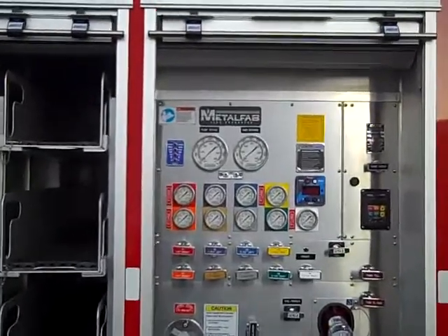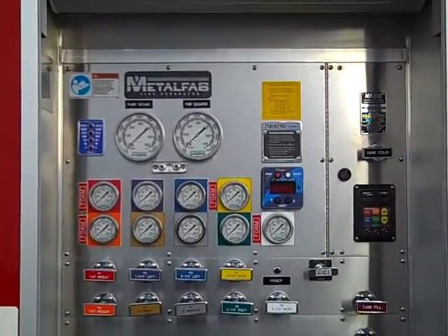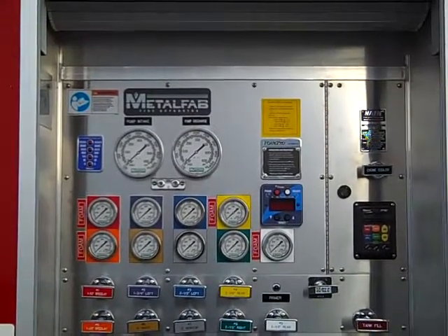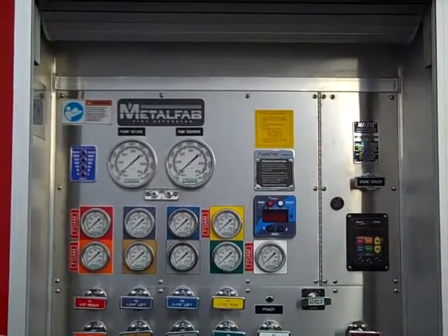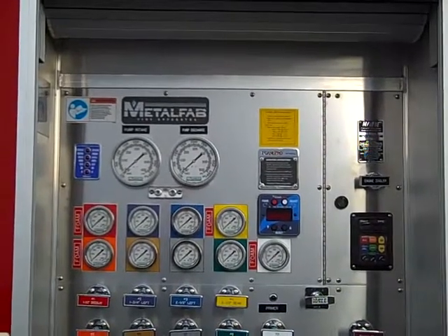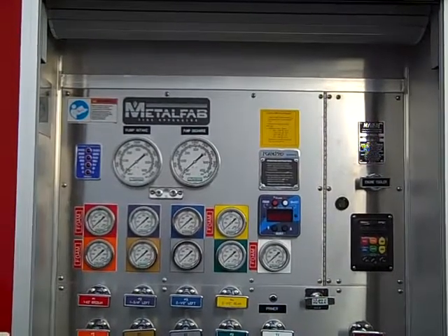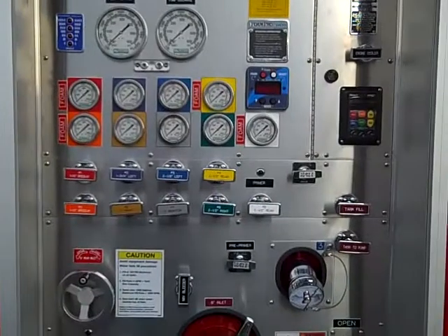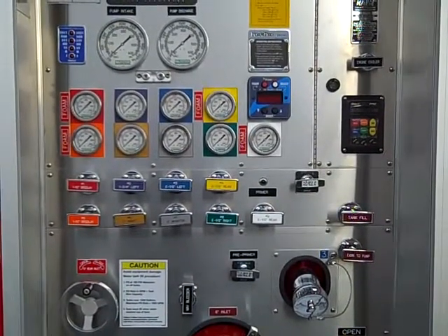The trays are removable from either side for easier reloading of the crosslays. On the pump panel, on the upper left side, there is a water level gauge, pump intake, pump discharge gauge, and a gauge for every discharge that is color coded. On the upper right there is a Foam Pro 2001 foam module and a Class 1 total pressure governor.